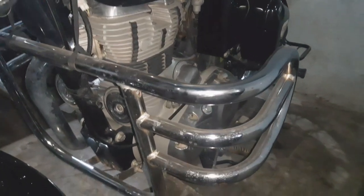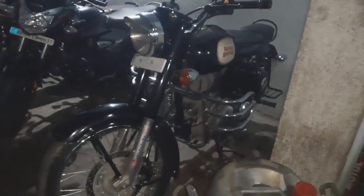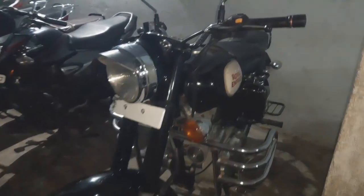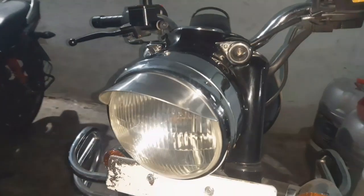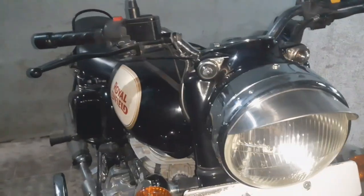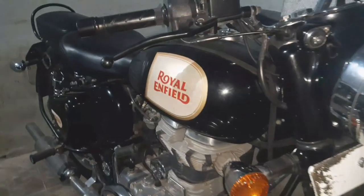The bike is a black variant. It is a 350 Classic. Looking at the overall look, front look, and headlamps of this Royal Enfield.